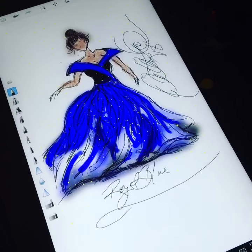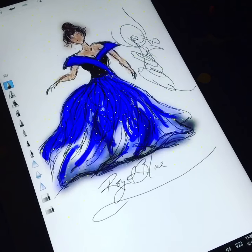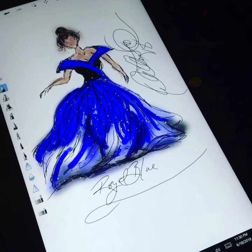I've had this HP Yoga laptop touchscreen for about four years and I'm currently working on my Windows 10 certification.